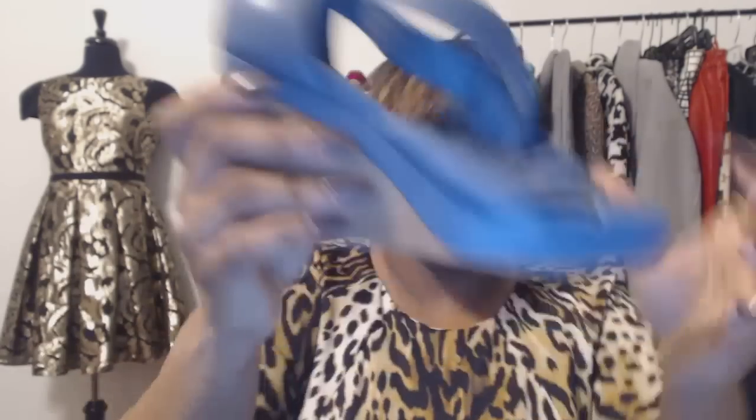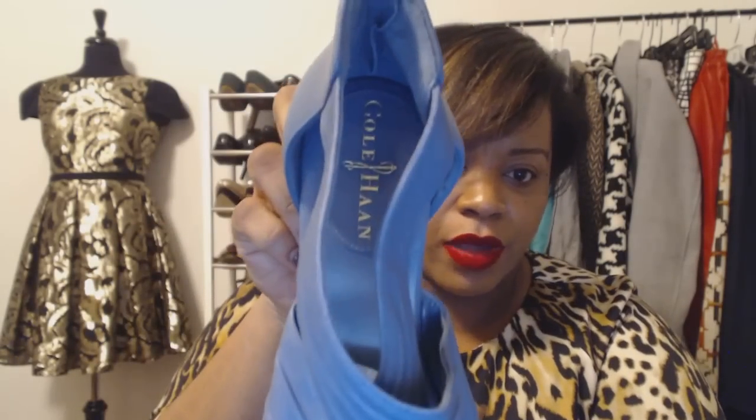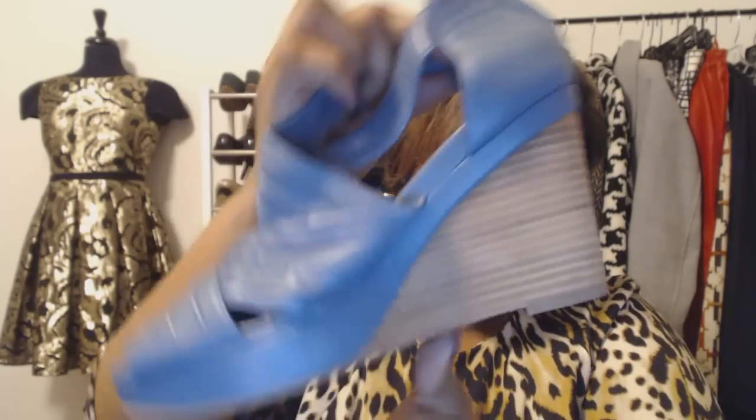I found some Koolaburra wedges — brand new. I was wishing they were my size. We know Koolaburra is very pricey. Look at the sole — brand new, and they still have all the tags.